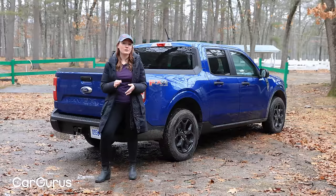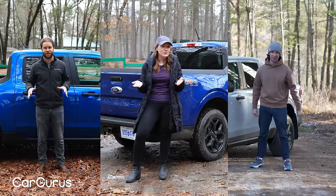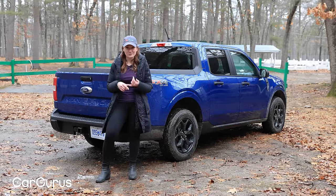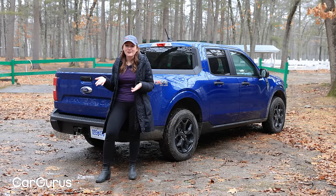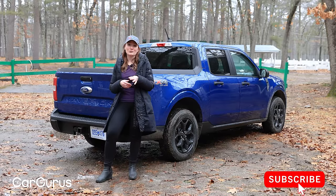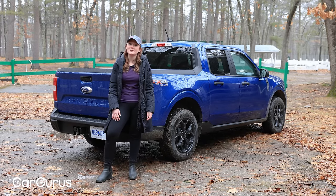This is our third Maverick video for this channel, and I'm the third presenter to cover it for CarGurus. We've also got videos on the Honda Ridgeline and the Hyundai Santa Cruz — every other truck you can imagine. Please make sure you're subscribed so we can keep doing it, and head over to CarGurus.com to shop for a great deal.